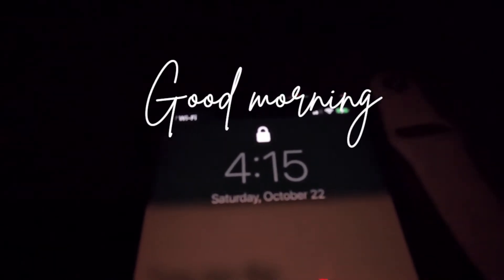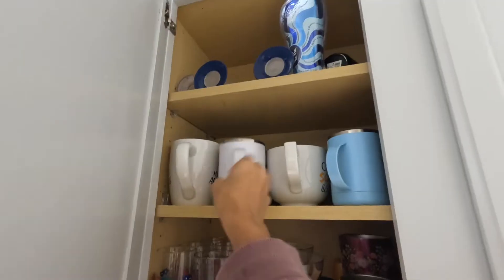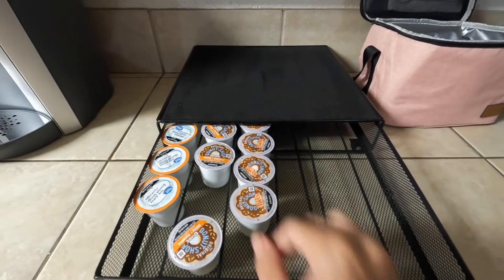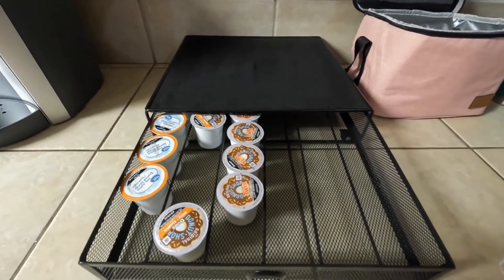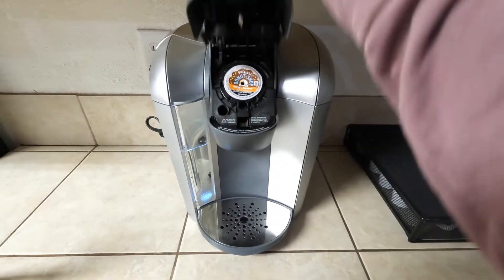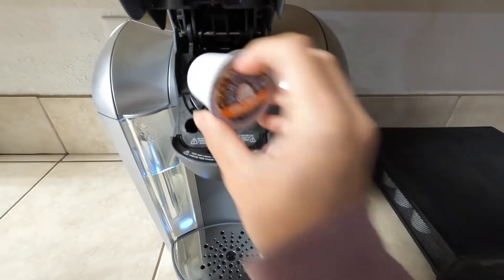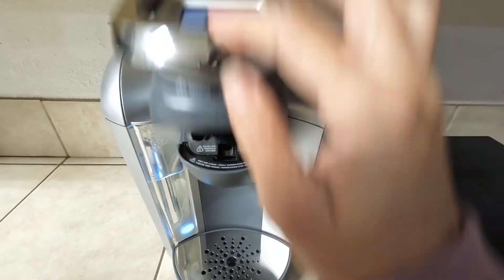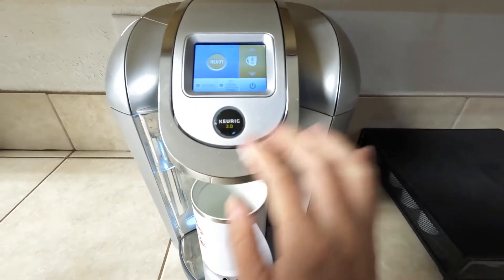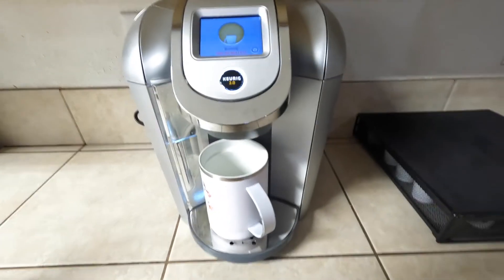Good morning everyone, welcome back to another vlog. Today I'm going to be sharing a day in my life as a nurse vlog. One of the very first things I do is head to the kitchen and make my coffee — after I wash my face and brush my teeth. One of my favorite coffees is the Donut Shop Nutty and Caramel Duo; it's been my go-to for a while. My shift starts at eight but I got up at four to give myself plenty of time and stick to my routine.